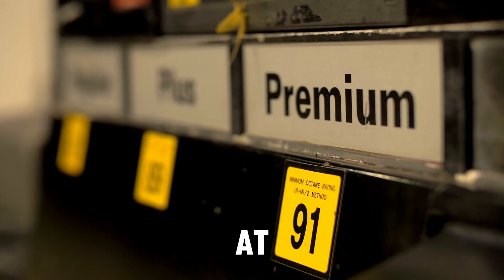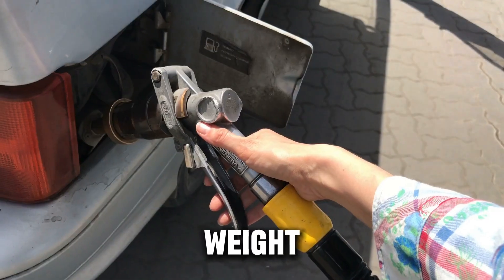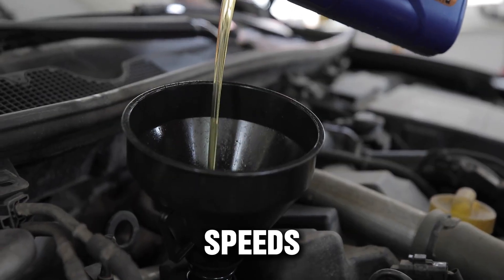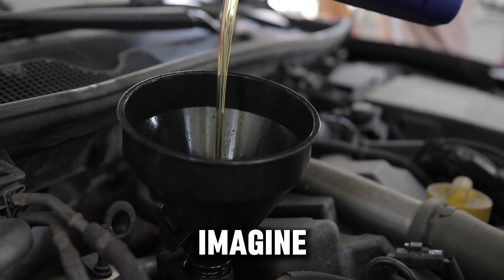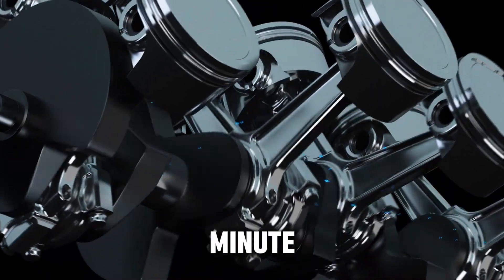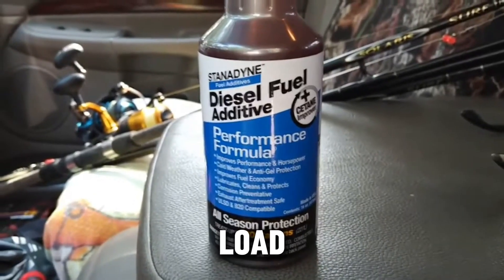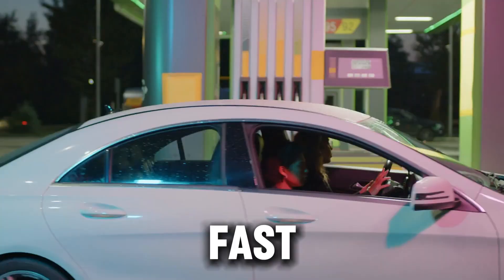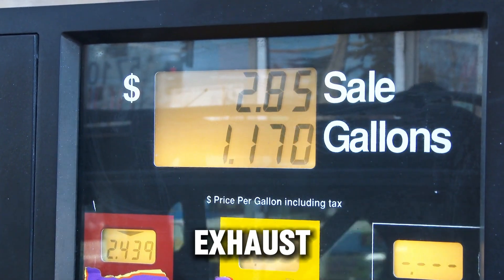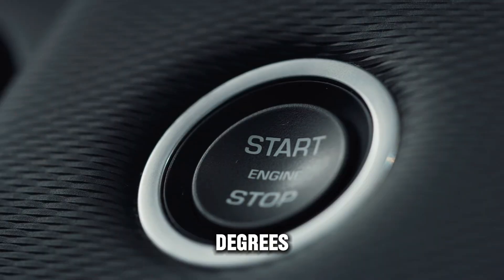When you're cruising at highway speeds — especially if you're towing, climbing hills, or carrying weight — your turbo is working extremely hard. It spins at speeds that are honestly hard to imagine. We're talking 80,000 to 150,000 revolutions per minute. Some modern turbos can spin even faster than that under heavy load. At those speeds, heat builds up fast. The exhaust side of the turbo, which is driven by hot exhaust gases, can reach temperatures well over 1,400 degrees Fahrenheit.